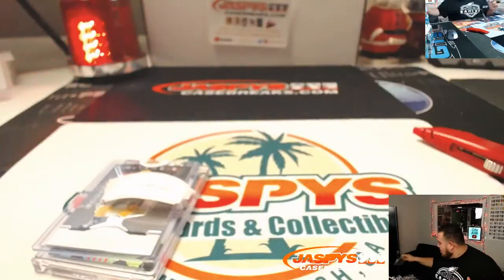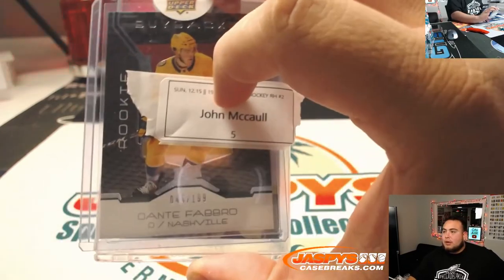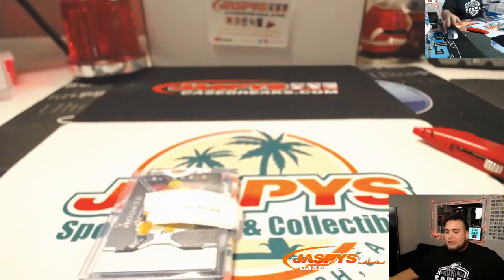So no true buyback autograph in this one, but some very nice hits. We do have another case — I'm still chasing one of those original buybacks, so maybe we'll post up another one. jazzyscasebreaks.com guys — it is also part of the promo, so you guys will get spots and potentially have a chance to win some break credit with these bounties.